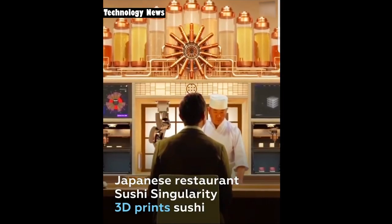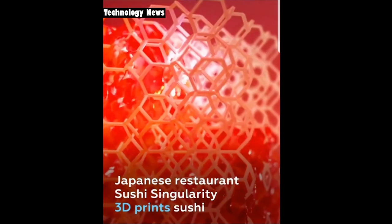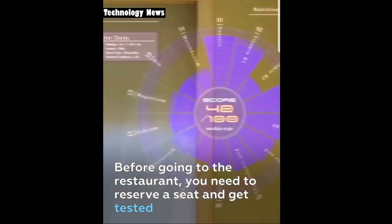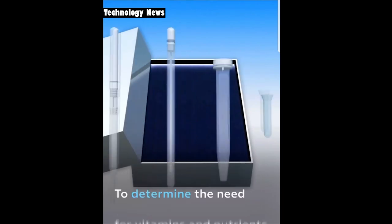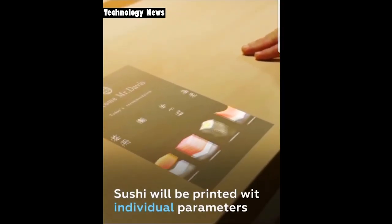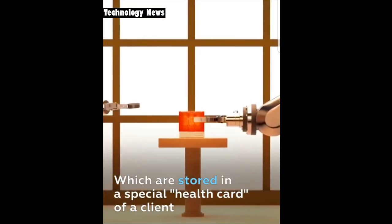Japanese restaurant Sushi Singularity 3D prints sushi, taking into account each client's health characteristics. To get to the restaurant, a client needs to reserve a seat and do biometric tests to determine their need for vitamins and nutrients. The sushi will be printed with individual parameters stored on the client's health card.